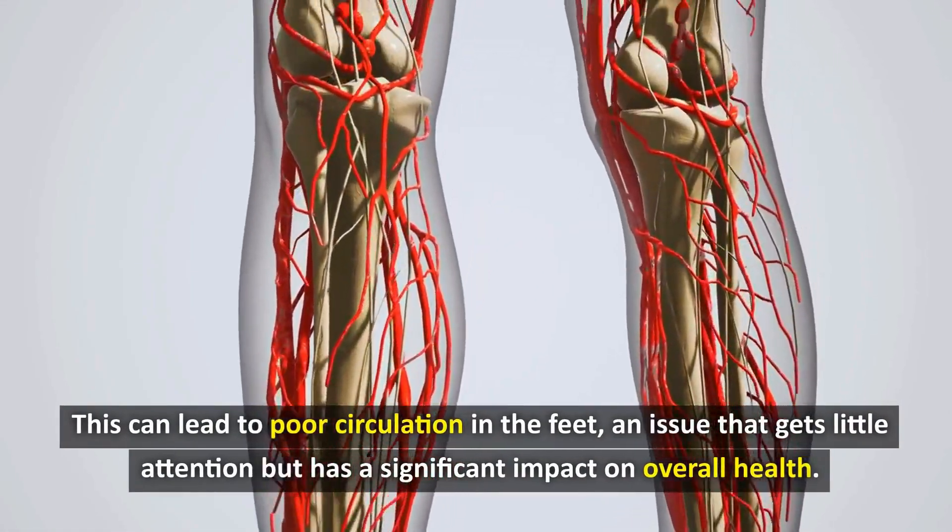A secret that few people know is to use a tennis ball to roll under the soles of the feet, helping to stimulate acupuncture points and effectively increase blood circulation. What other methods can help increase blood circulation in the legs naturally and easily, especially suitable for tired days after a long day of work?